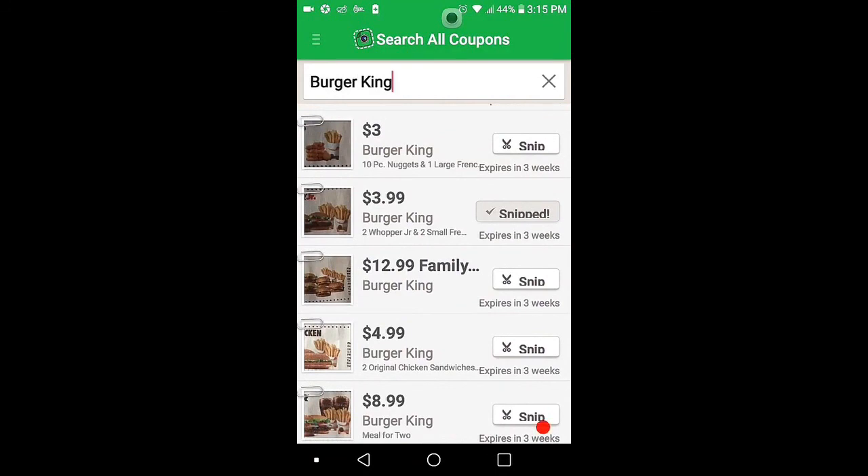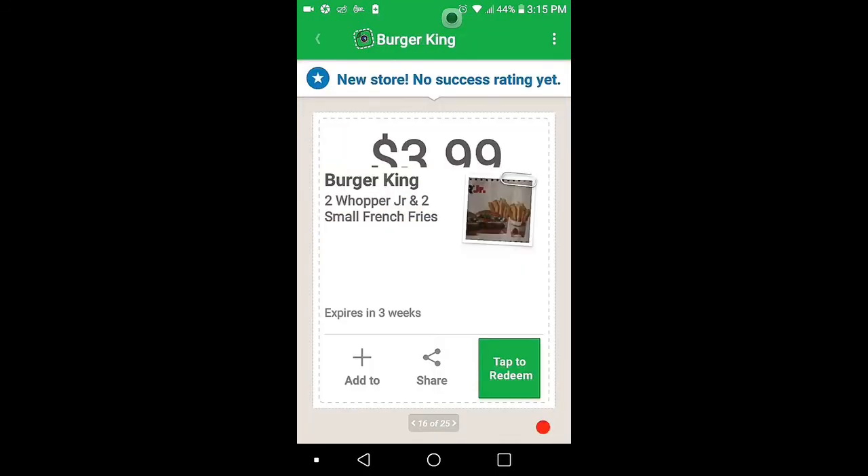Here's my favorite: Two Whopper Juniors and two small fries, $3.99. I already snipped it.